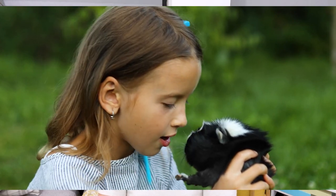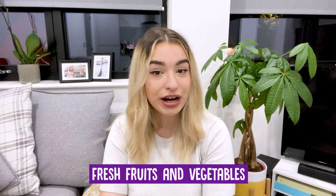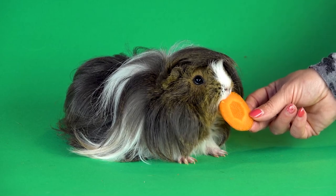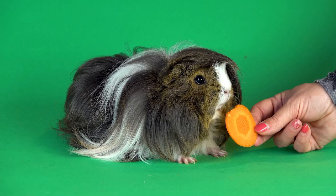Guinea pigs are unable to produce their own vitamin C, much like humans, and therefore need an outside source to avoid developing a disease called scurvy. To prevent this, you should feed your guinea pig fresh fruits and vegetables daily. Dark leafy greens such as kale, collard greens, mustard greens and dandelion greens are particularly good sources of vitamin C.